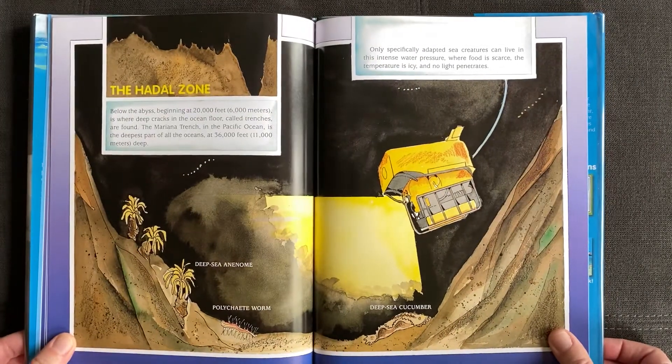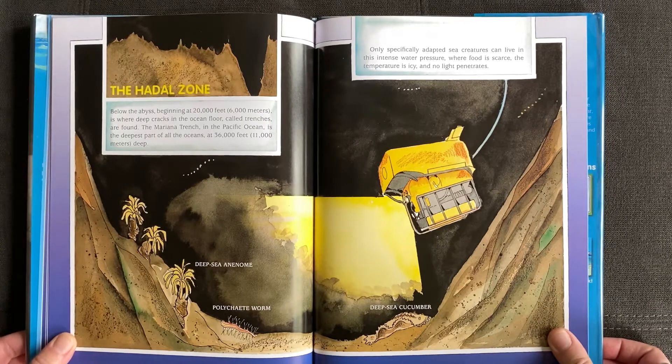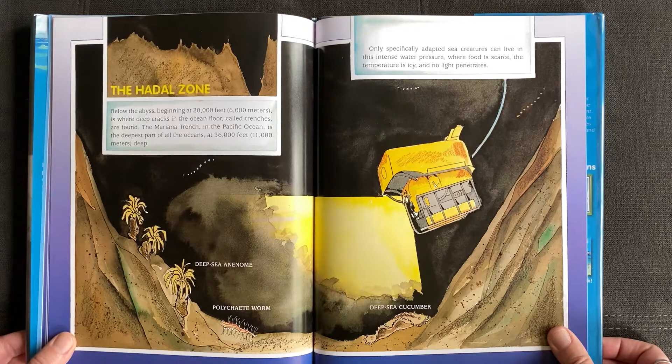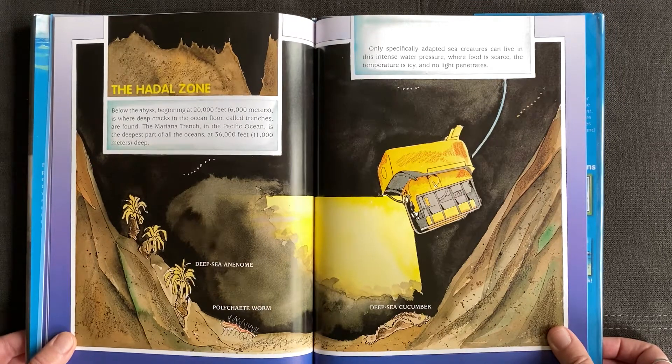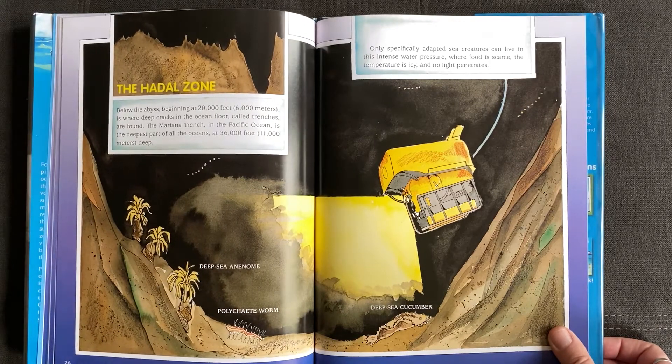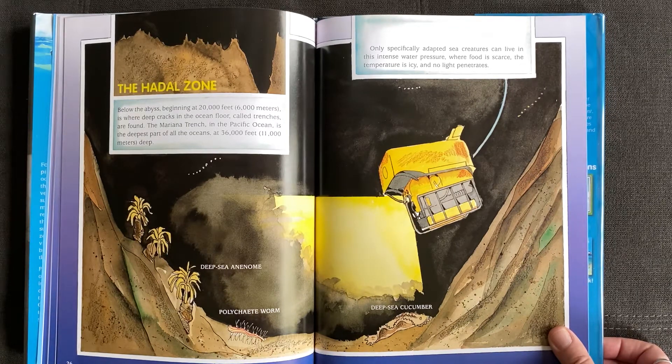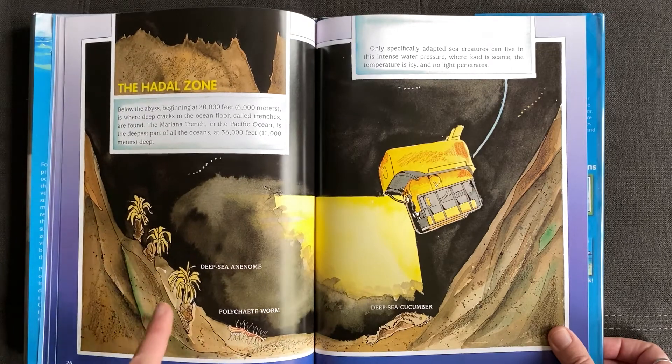The Hadal zone, below the abyss beginning at about 20,000 feet (6,000 meters), is where deep cracks in the ocean floor called trenches are found. The Mariana Trench in the Pacific Ocean is the deepest part of all the oceans at 36,000 feet (11,000 meters) deep. Only specific adapted sea creatures can live in this intense water pressure, where food is scarce, the temperature is icy, and no light penetrates. Deep sea cucumber, polychaete worm, deep sea anemone.